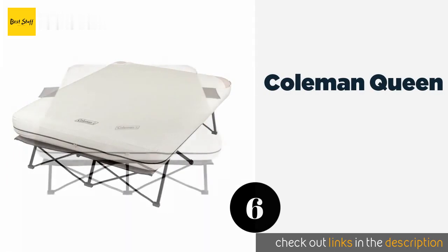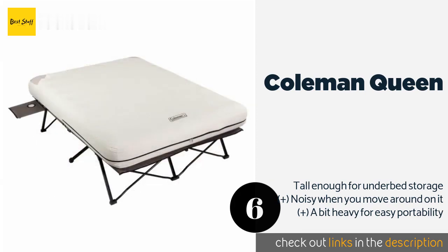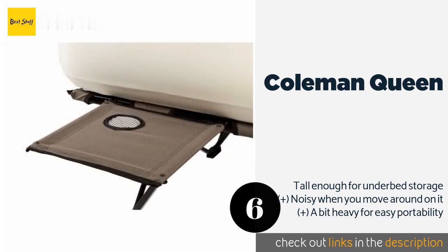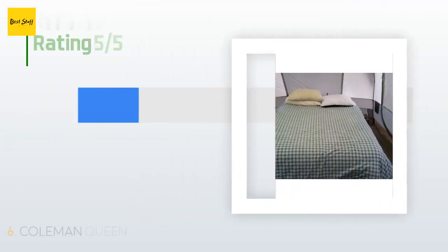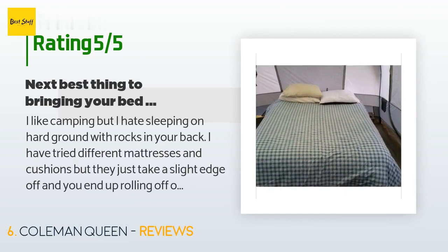The next product is the Coleman Queen — an inexpensive choice for taking care of unexpected guests or for taking care of yourself on a camping trip. The tough base can support up to 600 pounds, so it should be safe enough for two heavier-than-average adults. The price is around $118. There are 4,668 customer reviews with an average rating of 4.2 stars.